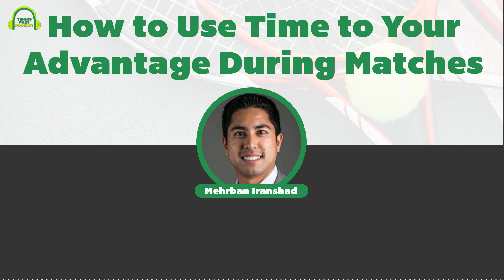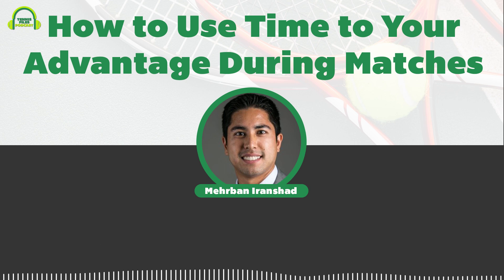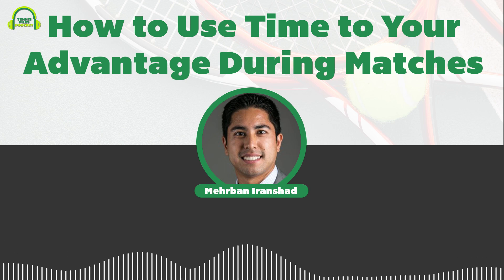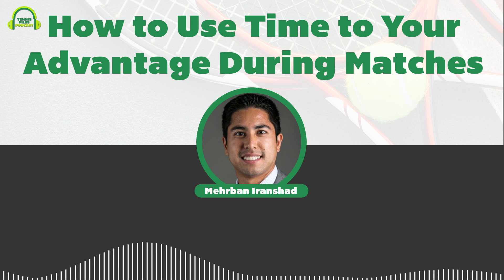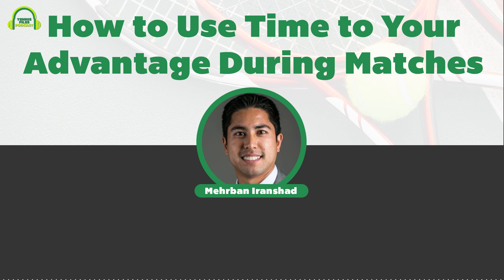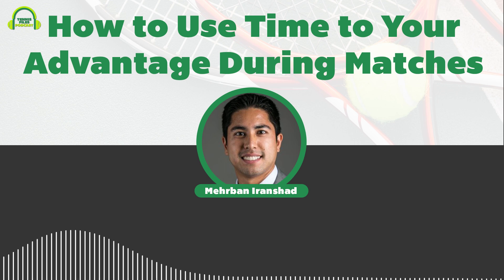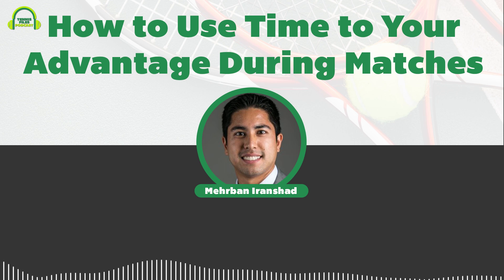Another way to reduce your opponent's time is to hit the ball harder. I'd advocate aiming for bigger targets — not the lines — and aiming for the center of the court where the net is lower. That way you can give your opponent a lot of trouble, especially if they have trouble with hard-hit balls or a big backswing. When you hit the ball earlier or faster, your opponent is going to struggle and you'll be able to pull errors from them.